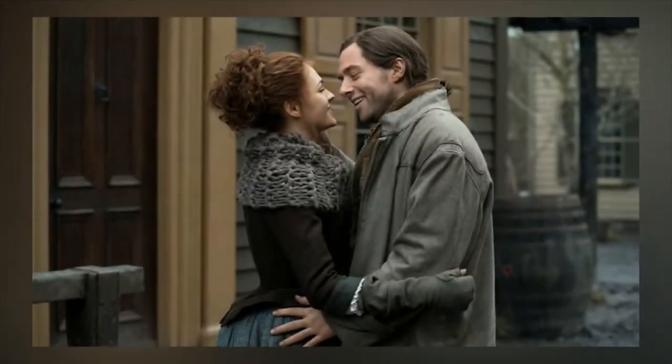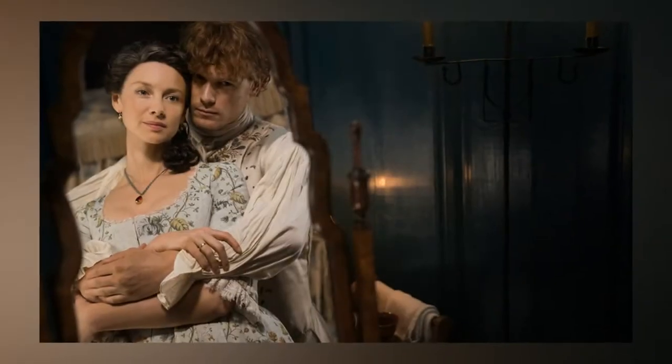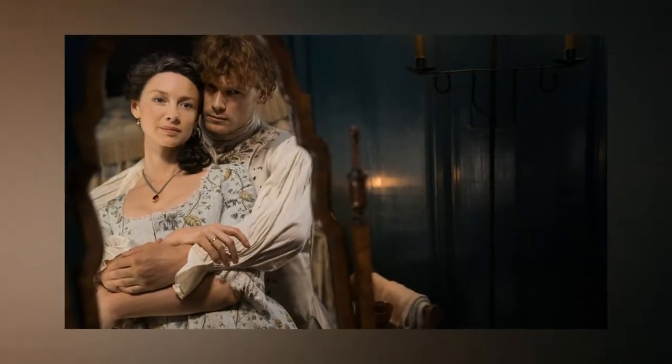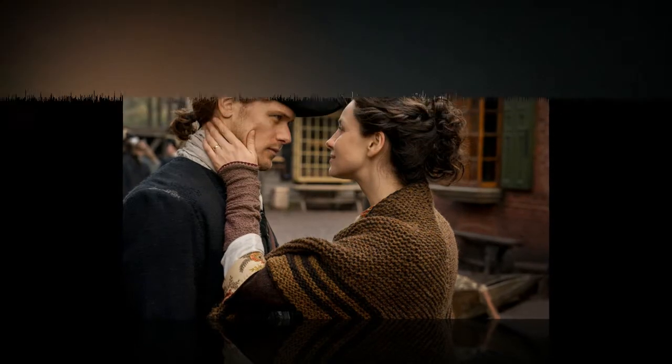This ensemble served her well in the drama-filled journey across an ocean, though she never expected her daughter Brianna, played by Sophie Skelton, would embark on a similar adventure. Meanwhile, Bri had to figure out her own time travel wardrobe, as there is no packing list or manual for traveling back nearly 300 years.